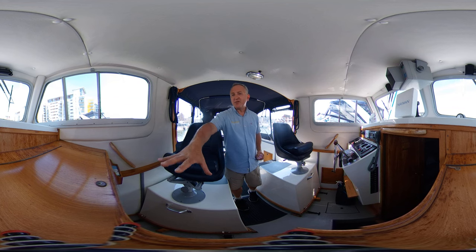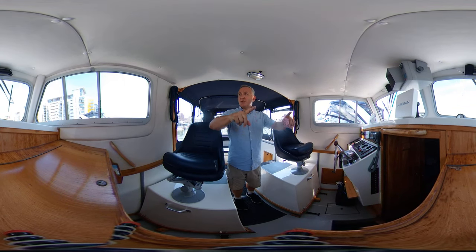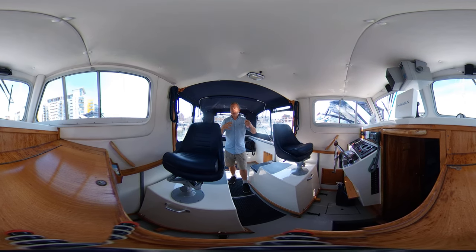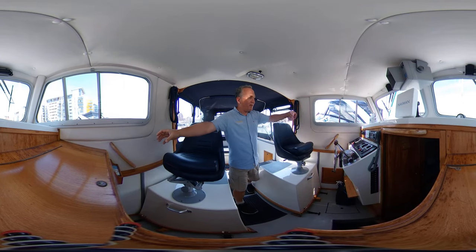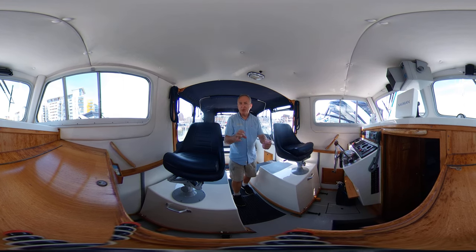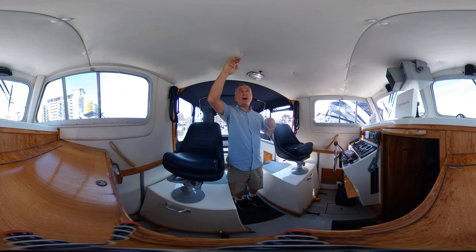Moving forward, the first mate's seat to starboard has a deep storage locker with dividers for charts. There are large side windows and a large forward window giving good all-round visibility — great for navigation and Rule 5 of the COLREGs. There are handrails throughout, including above the companionway. There is a gas locker fitted but no gas bottles on board at present — a safety precaution by the owner. Headroom here under the coachroof is also well over six feet, and it's nicely padded.